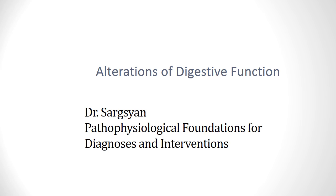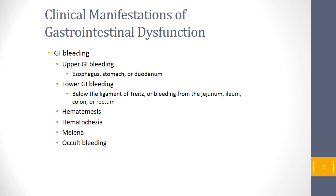This is Dr. Sargisian, and today we'll talk about alteration of the digestive system. This is an overview of the digestive system, which also includes the liver and pancreas.